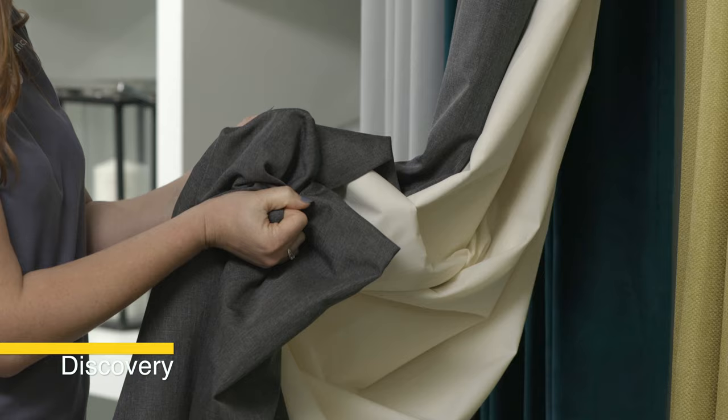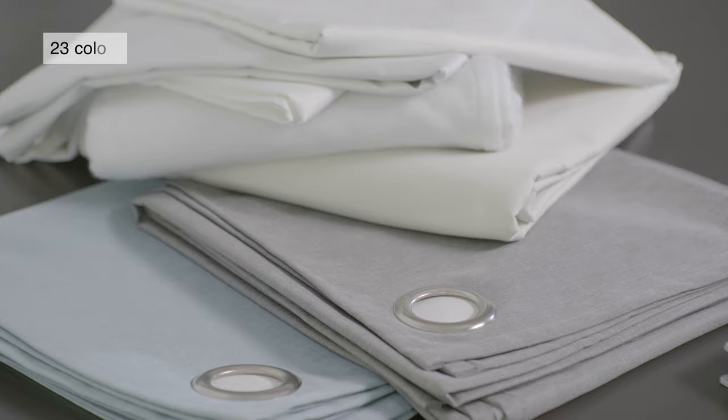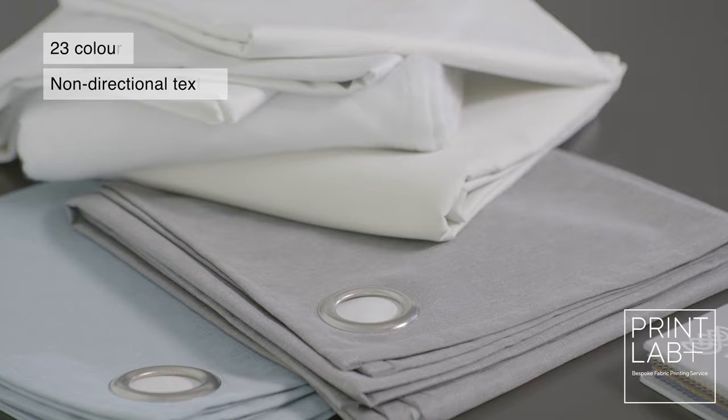Discovery Blackout features an unobtrusive and non-directional texture that's at home in many different settings. Like some of our other blackout ranges, Discovery is printable and can be used with our existing designs or for custom prints for quick turnaround.